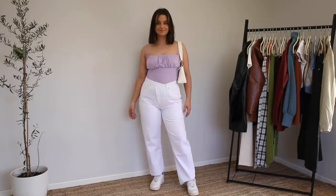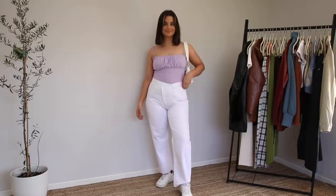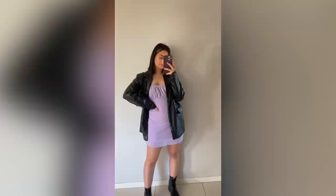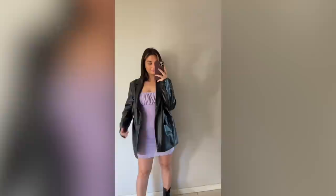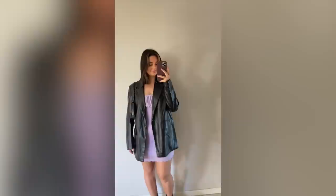This purple top is actually just a dress that I've tucked into my jeans. This is such a great way to continue to get use out of your summer dresses even when it starts to get cooler. And may I just add that this purple is so beautiful. I've also just paired that dress with my Docs and a black blazer to get more use out of my summer dresses in the cooler weather.